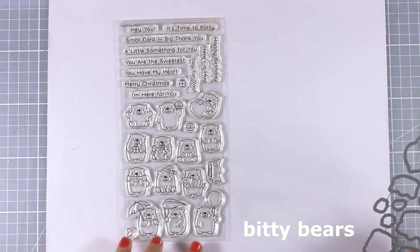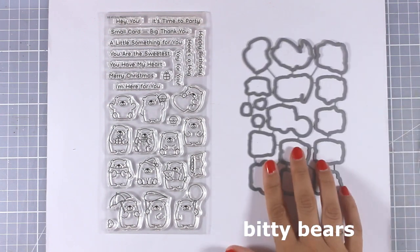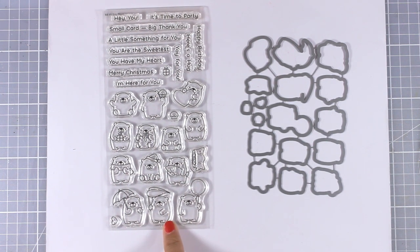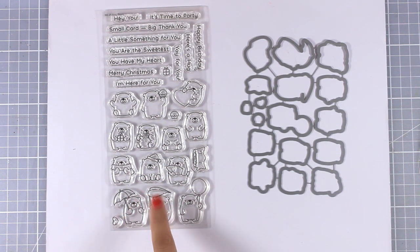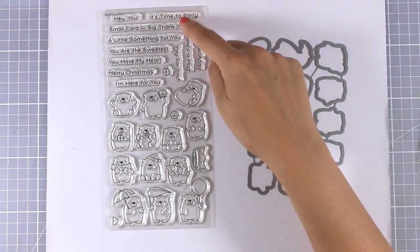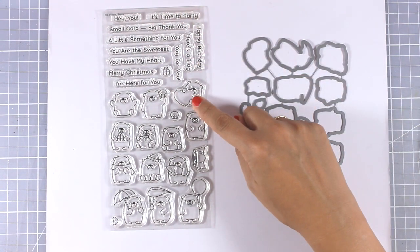Let's move on to another stamp set that I really love from this release — it's probably my favorite one. This is called Bitty Bears, and these bears are just adorable. I counted them out and there are 13 different ones, and each one is holding a different thing or doing something different. That's great because you can match it with all the sentiments included in the stamp set, and they are perfect for pretty much any occasion.